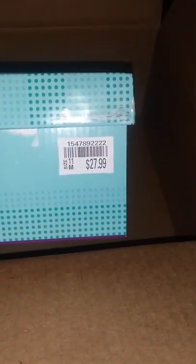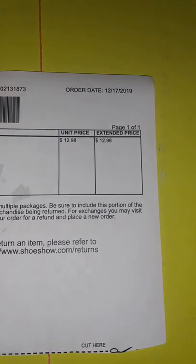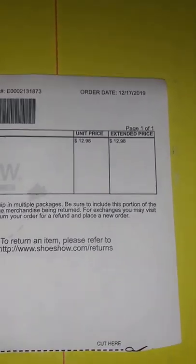As I showed y'all, this is the regular price for the shoes, but I paid $12.98. Once again, I paid $12.98.